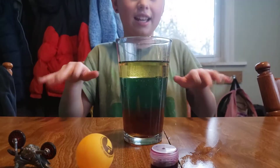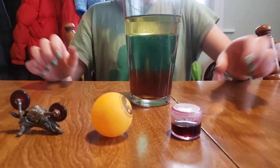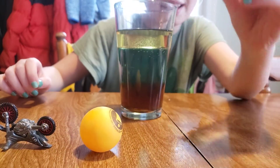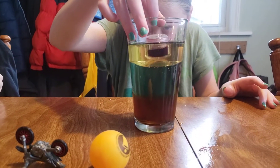Okay, I'm gonna go first. I have got a paint thing in a pink jar — let's see if it floats or sinks.